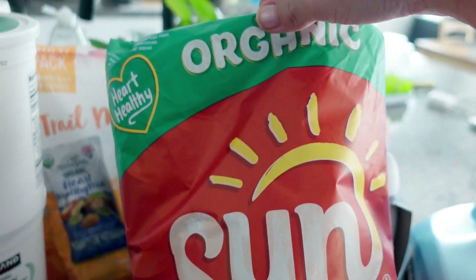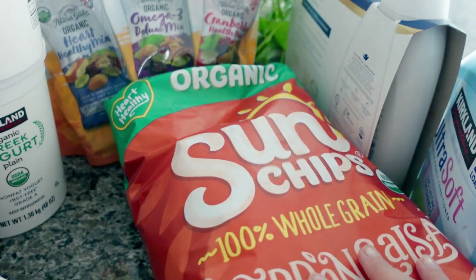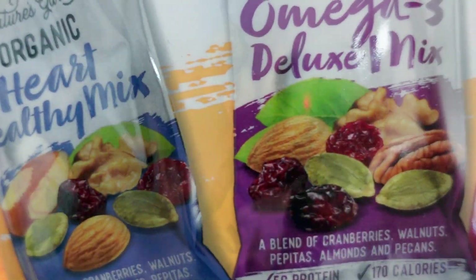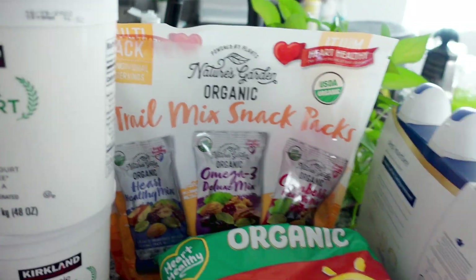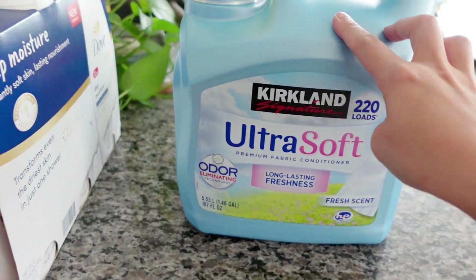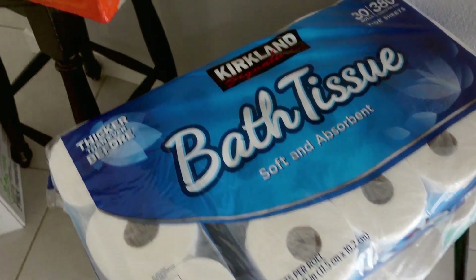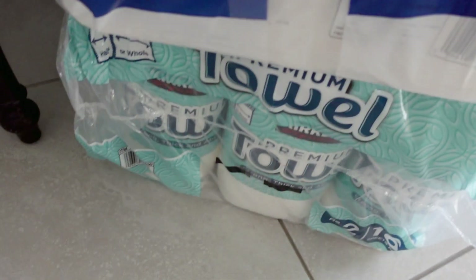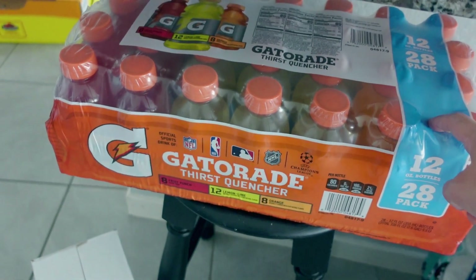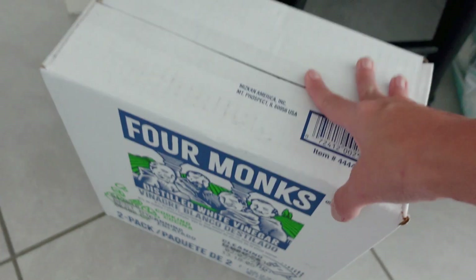The organic salsa Sun Chips — I've never seen these organic before, so this would be a good snack. These organic trail mix snacks are nuts and dried fruit, so we will try those out. Needed some fabric softener, so trying out Kirkland's brand. Some body wash, and then we needed toilet paper and paper towels. These mini Gatorades are for that homeschool pool party for the kids to drink. And some distilled vinegar.